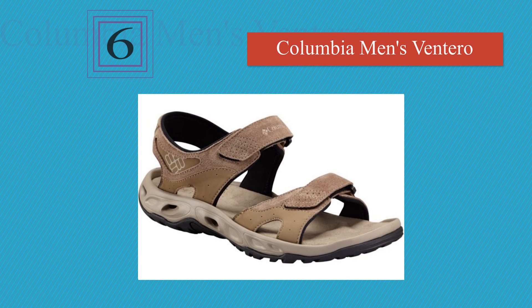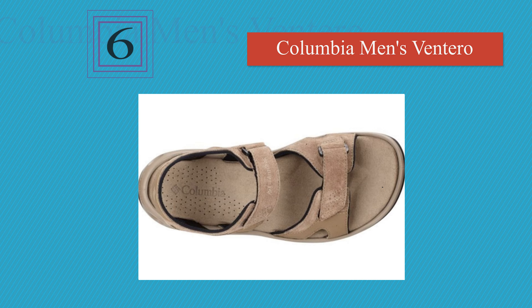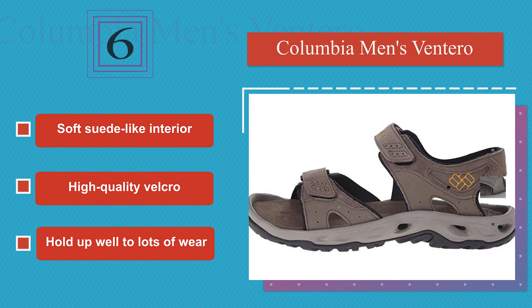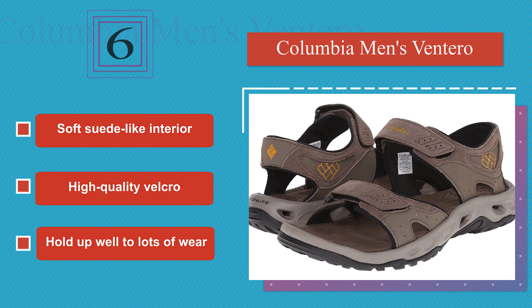Moving up our list at number 6, the Columbia Ventero offer the quality of a premium brand while still managing to remain affordable, so you are getting your money's worth with these. They feature strategic perforations throughout to ensure your feet stay cool all day. They are made with a soft suede-like interior and high-quality velcro. They hold up well to lots of wear.